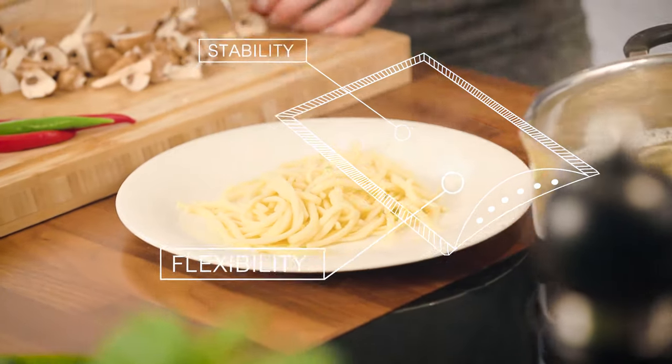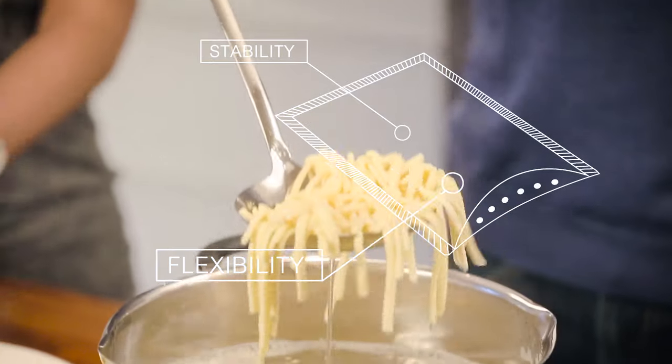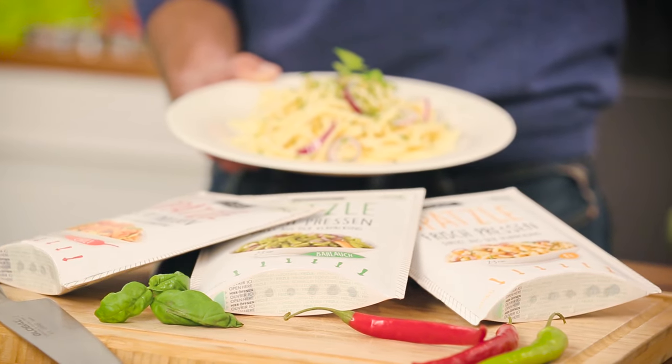It offers the right balance of stability needed to fill, seal, and store, and flexibility for everyday use. And the organic look and feel of the carton board fit the Frizzle brand like a glove.